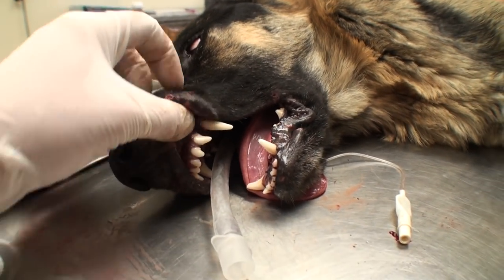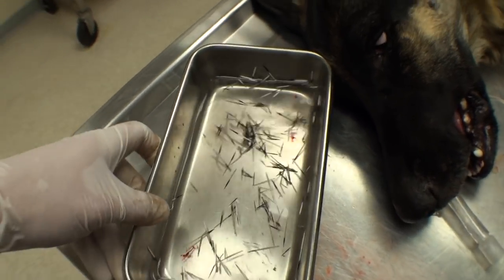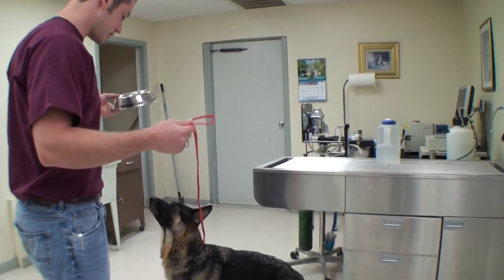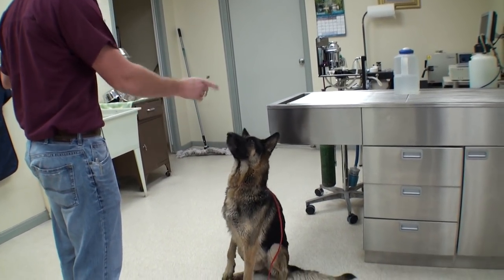All the quills are out. We're going to wake her up now. It's been a couple hours since anesthesia — we let her wake up all the way and she is pumped to eat. I think she's been starving. Sit. Good girl. Don't eat my fingers.